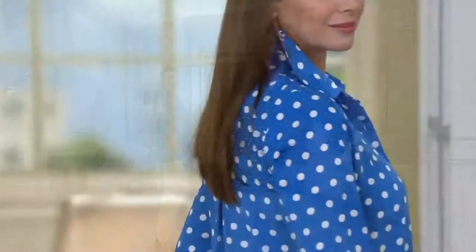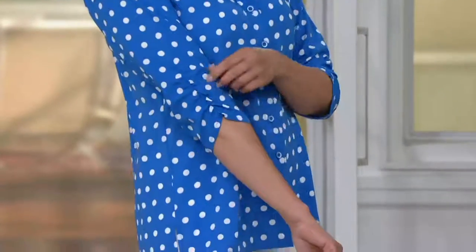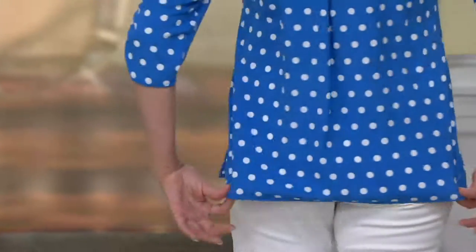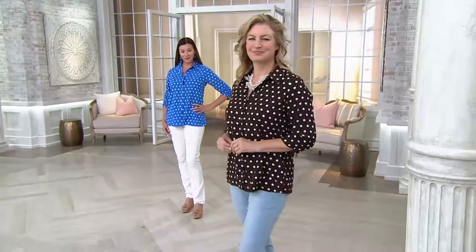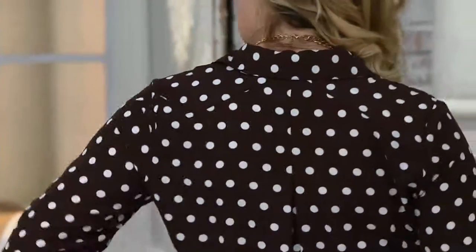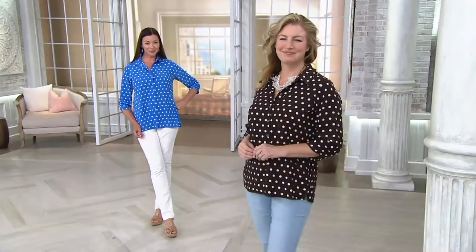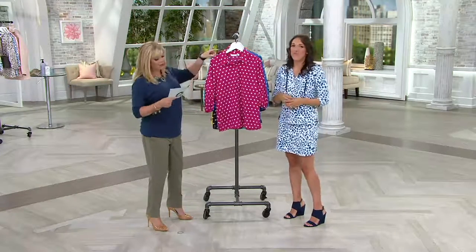Extra extra small has a center back length of 27 inches, extra small 27 and a half inches, and that increases up to 3X at 31 inches. Hugely popular — 70,000 already spoken for — and it's all about the detail: the inverted pleat in the back, the special buttons, the seaming details, that great stand collar, the ruching on the sleeve. It's that woven button-front shirt you love, but with extra details that make it a standout. Three easy pays of $16 and change, and you're going to be layering this going forward.